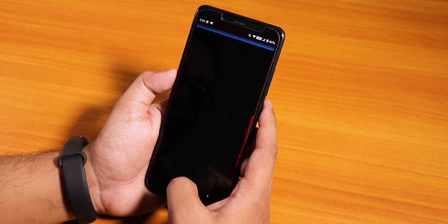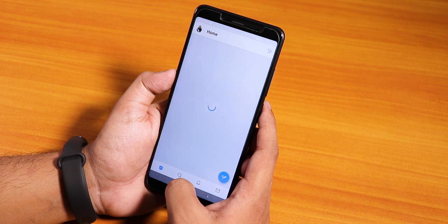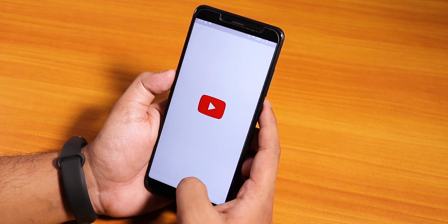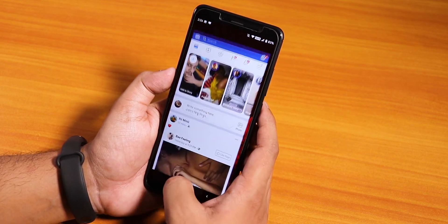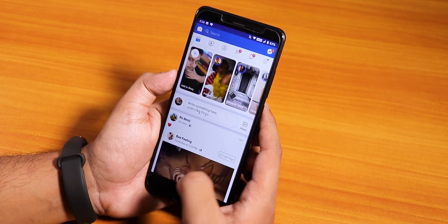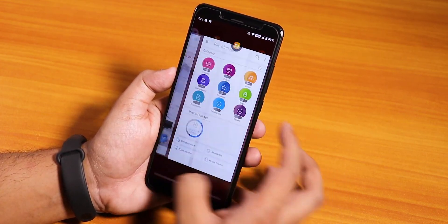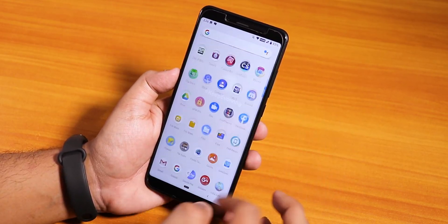Let me open some apps and show you the app speeds and RAM management. Let's open Twitter, Play Store, Instagram, and YouTube. Now let's open all the apps from memory again. As you can see all the apps stay in memory and the app open-up animation is pretty smooth with no issues whatsoever. You can switch between apps quickly — pretty good app switching. The ROM is pretty fast in terms of daily driving.